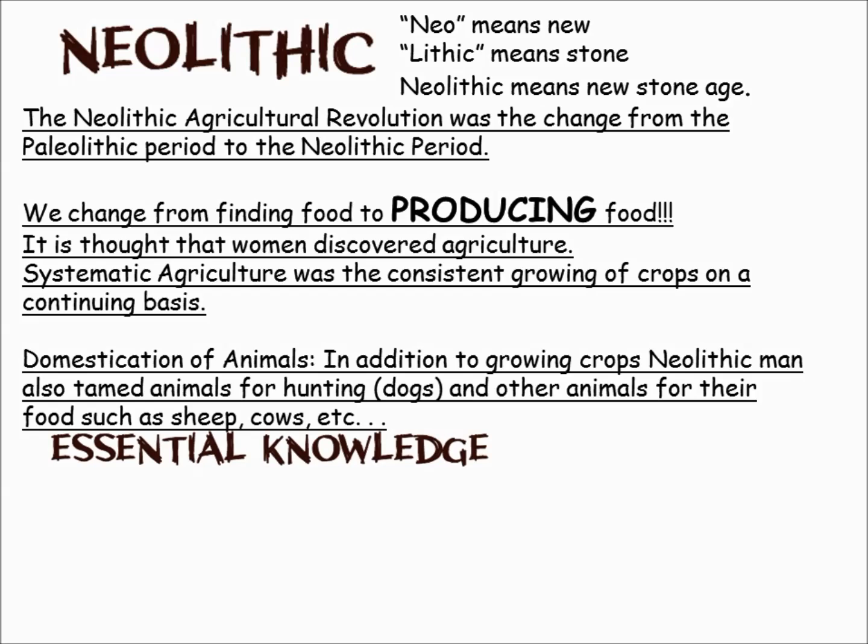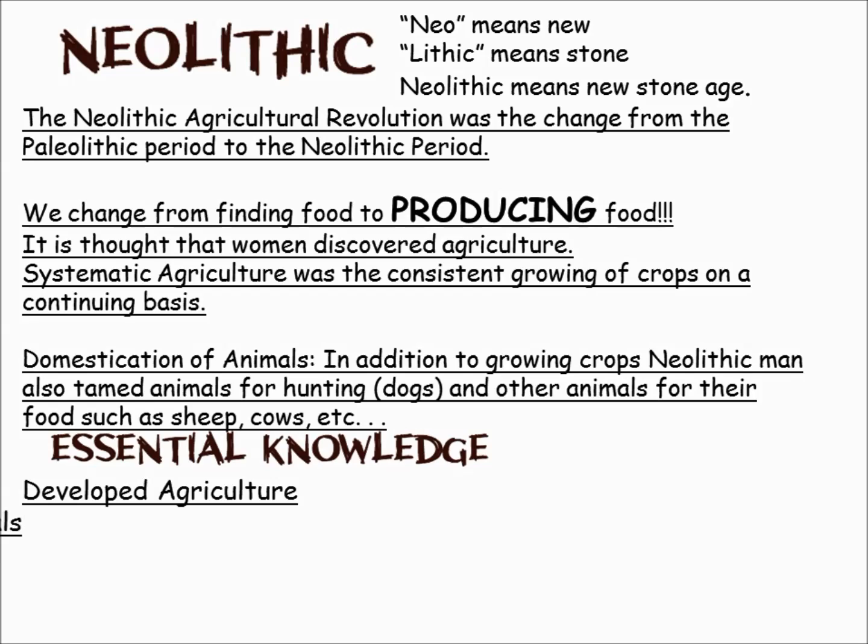Other animals like sheep and cows followed suit. So what's the essential knowledge? The Neolithic Revolution is about two huge things: the development of agriculture and the domestication of animals.